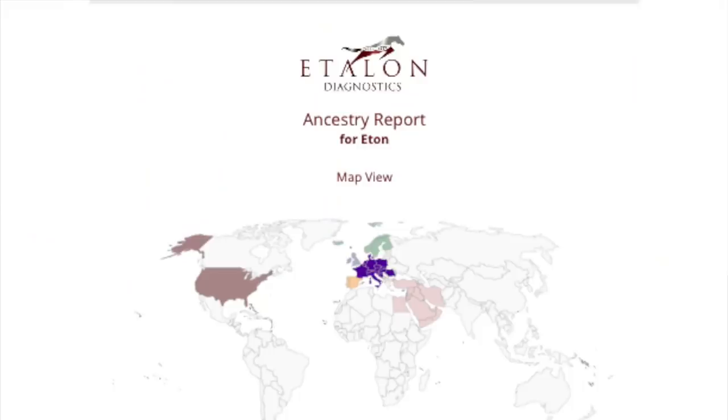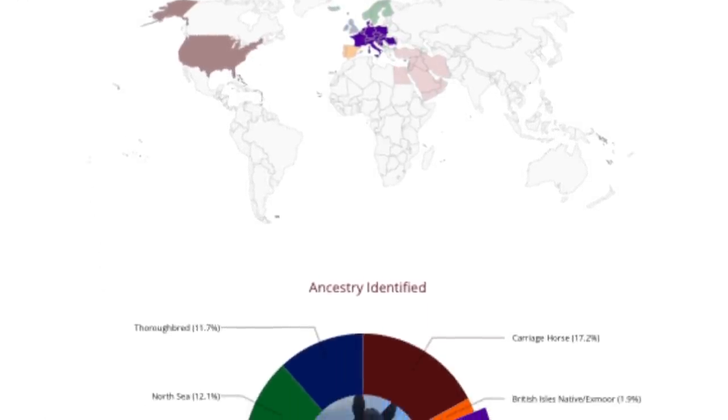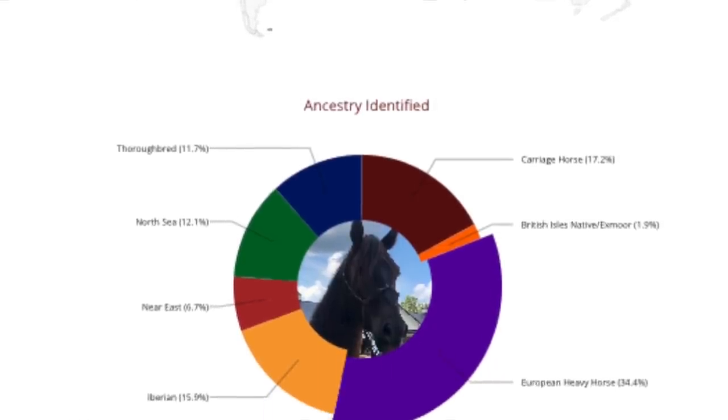Talking more about Etan and what he is — everybody likes to state that he looks like a mini Friesian, which he does. Looking at the breakdown of his ancestry, it's really cool because Etalon puts it into a kind of pie chart, broken down for us. The biggest chunk that sticks out is the European heavy horse — the Belgian Clydesdale — at 34.4%. That kind of makes sense because our Mustangs come from the influence of miners and also the cavalry remount horses.